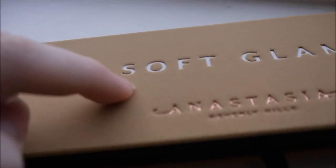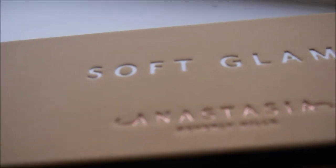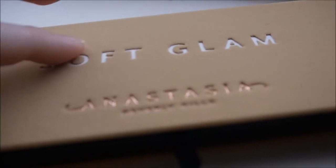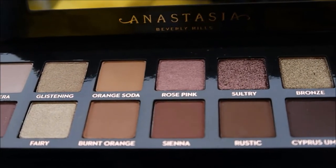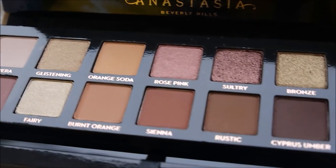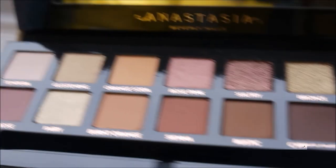I've never bought an Anastasia Beverly Hills palette before but the actual texture on here is really lovely. This is the Soft Glam palette — you can see how the Soft Glam writing is deeper in the velvet which really shows its high quality. A well known thing is that Anastasia palettes come with an eyeshadow brush, and this double-sided brush is highly raved about, but I can't comment on it yet because I haven't used it.